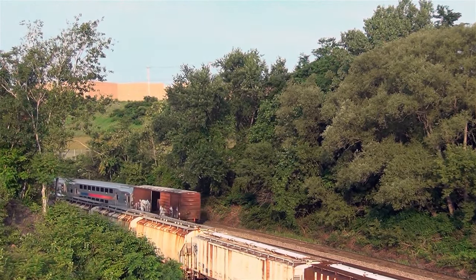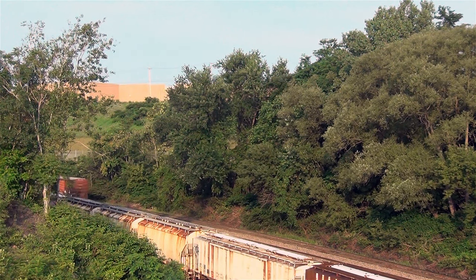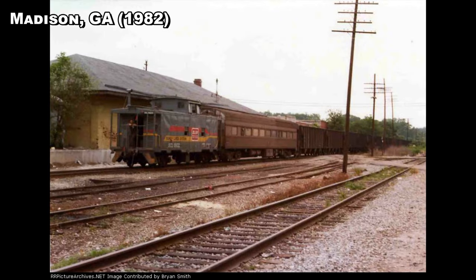One obscure and long-gone example of commuter cars on freight trains was the Mainline Georgia Railroad mixed freights and Macon Branch trains, which were operated up to 1983. The main purpose of this service was said to be to help keep a tax exemption in effect for the railroad.